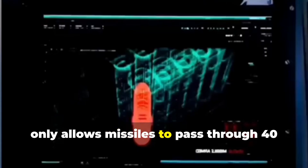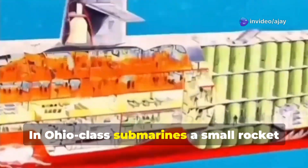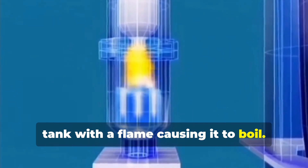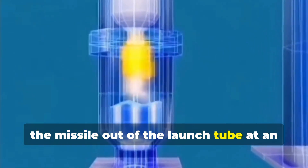However, this underwater launch method only allows missiles to pass through 40 meters of seawater. In Ohio-class submarines, a small rocket booster is installed on the side of the launch tube, which heats the cold water in the tank with a flame, causing it to boil. The resulting high-pressure steam propels the missile out of the launch tube at an even higher speed.